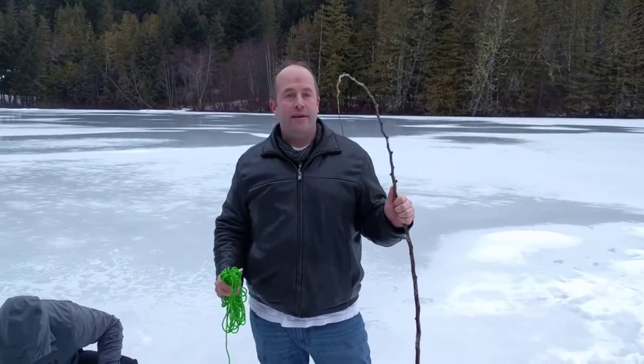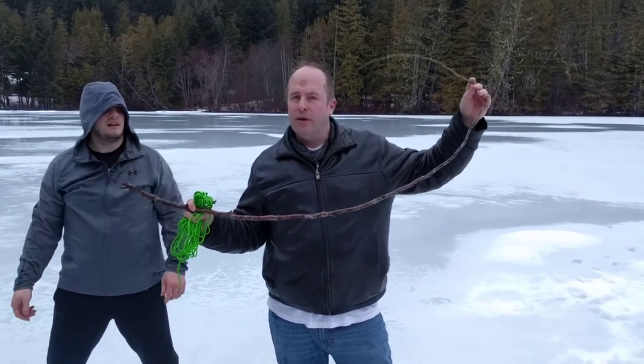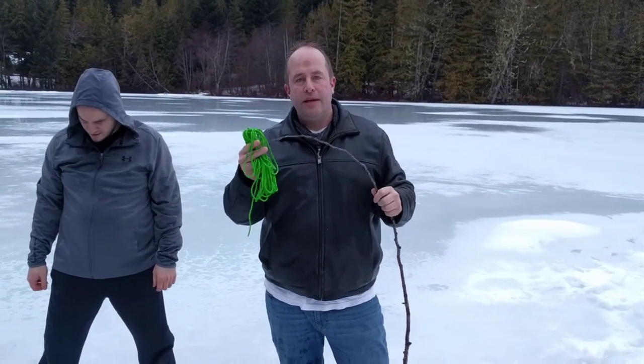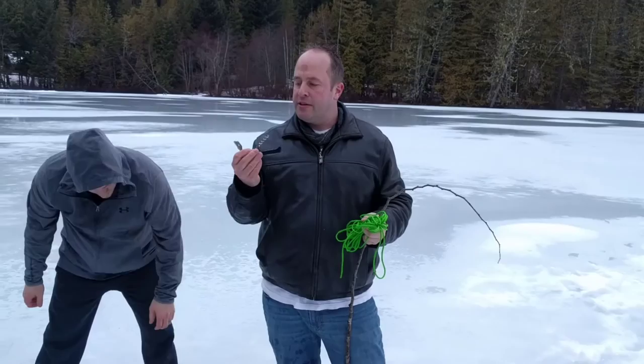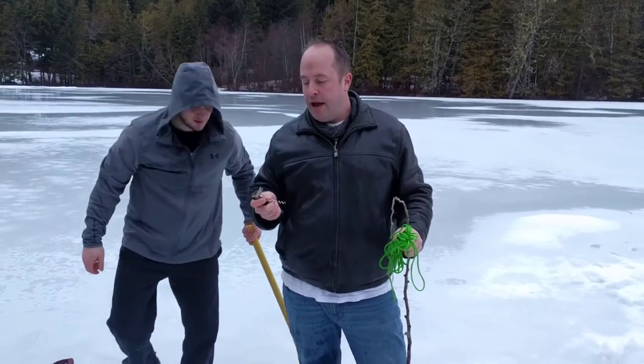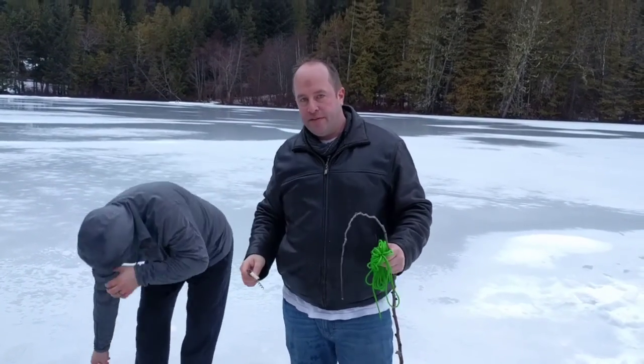We don't have a rod or anything but we do have this awesome stick. It's got a really great flex. We have high hopes for it and some paracord compliments of toothfish, so we're going to get this strung up. As well, for our hook today we don't have a standard hook. We found that lake fishing, you're best off using a corkscrew with a bottle opener. It's a very effective tool.